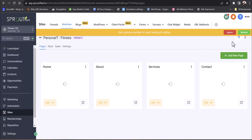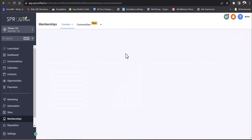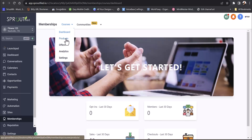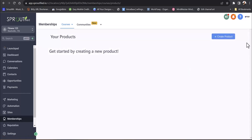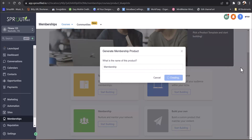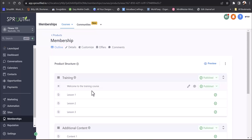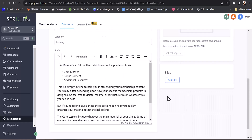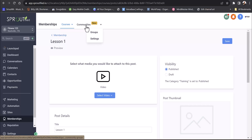Let's touch on memberships. There's a whole membership course area where you can build your own courses. Under products, you can create a sprint course, marathon course — these are upsells within the niche. You build your own custom membership course and it sets up mostly for you. Under each training you can add your videos, thumbnails, all your information, even downloadable files like a nutrition list or shopping checklist.